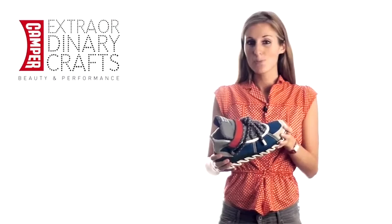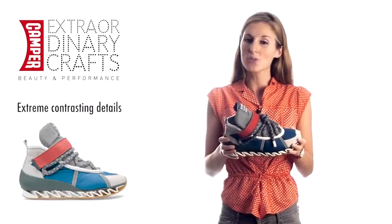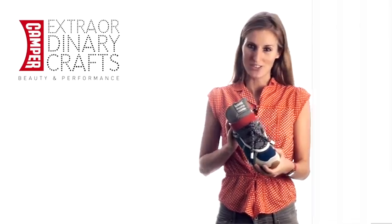To finish, Bernhard's famous sneaker is reinvented once again for spring-summer 2012 with even more extreme contrasting details and unexpected mixtures.